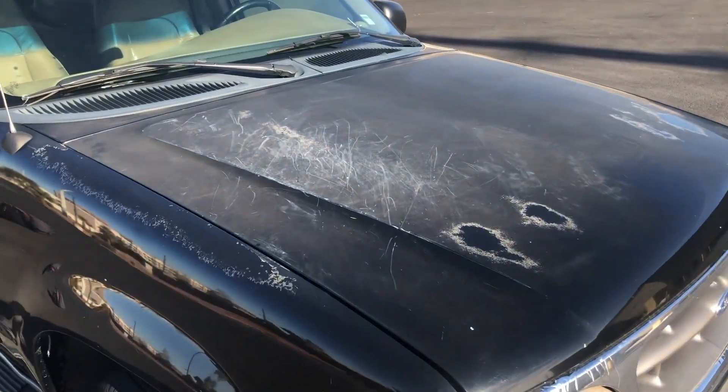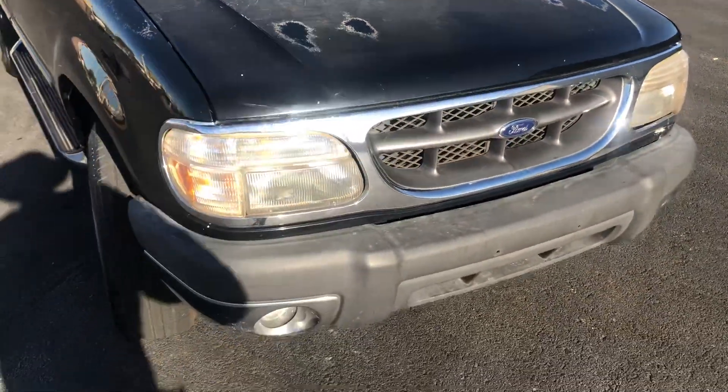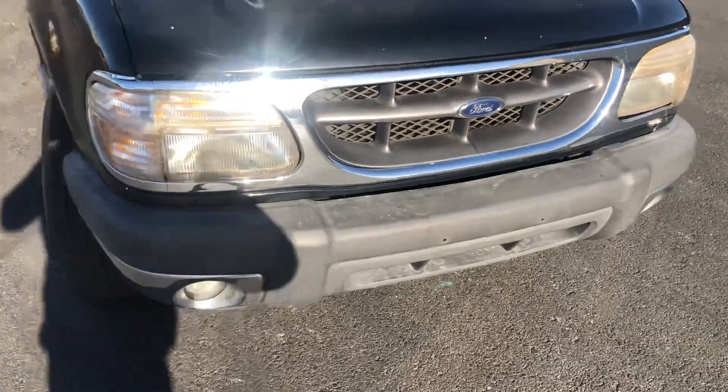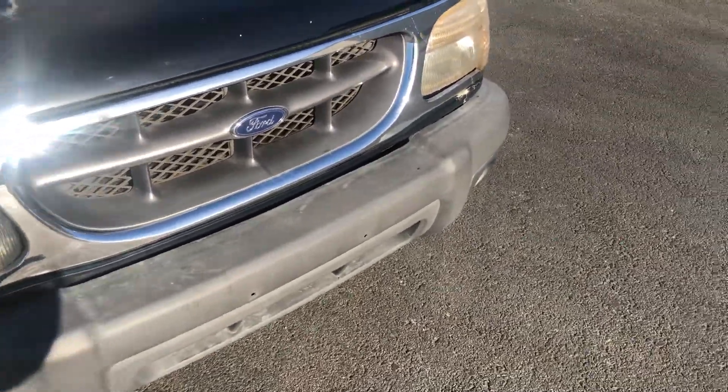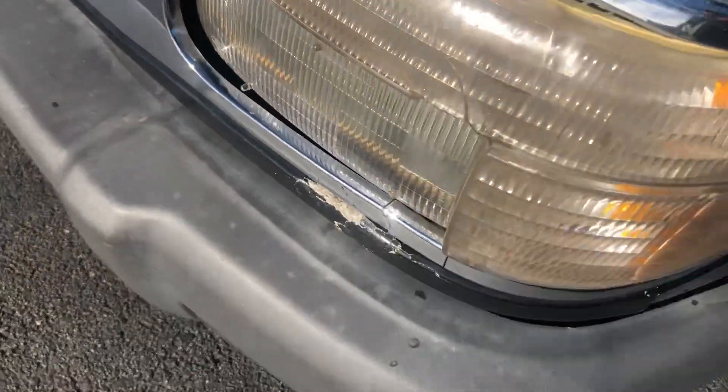The clear coat is coming off in places on the top of the hood. The front bumper looks good. The grill has a little bit of cracking right there.